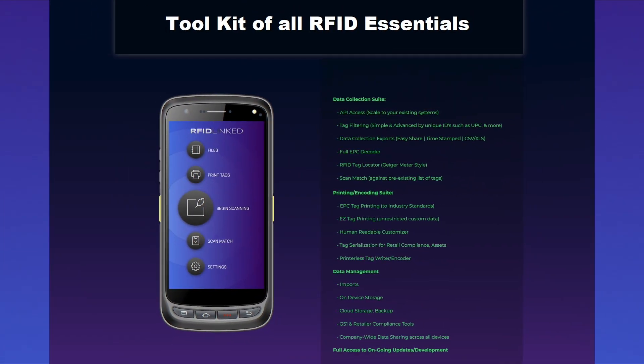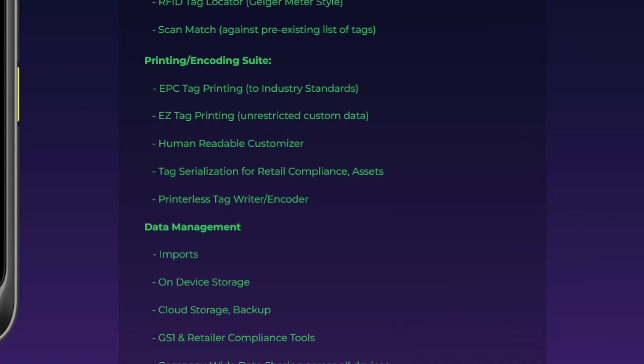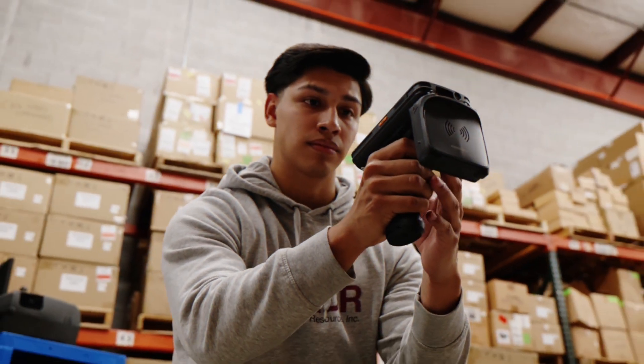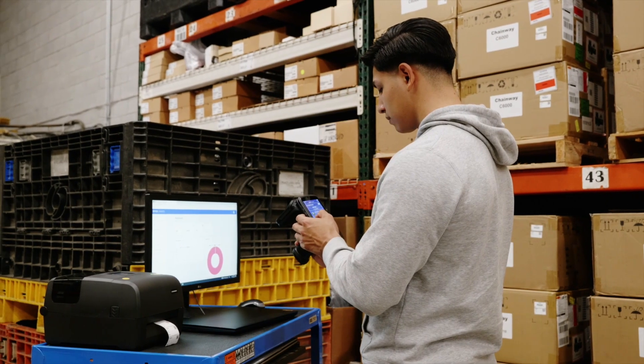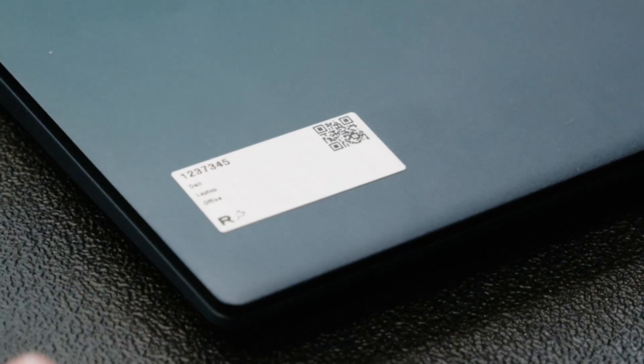Our RFID essentials utility includes all access to a comprehensive RFID feature set tailored to real-world applications. Capture RFID data with handheld scanners and feed it directly into your business systems, allowing your company to fully grow and scale RFID technology.